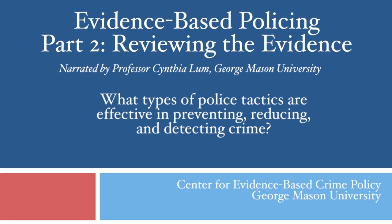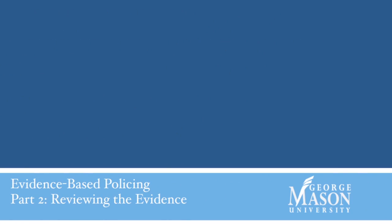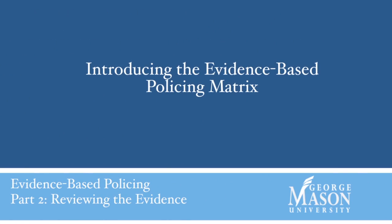We're not going to have time to go over every study out there today. So instead, I'm going to focus on some generalizations from the crime control research in policing specifically. These generalizations come from something called the evidence-based policing matrix, which organizes all of the information into a single tool for officers to use. For research related to other aspects of policing, I'll also provide information on where you can obtain that research.